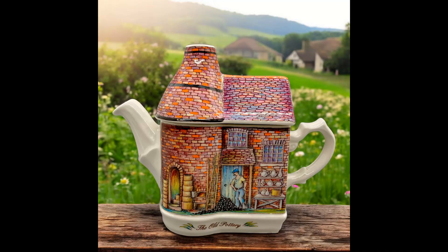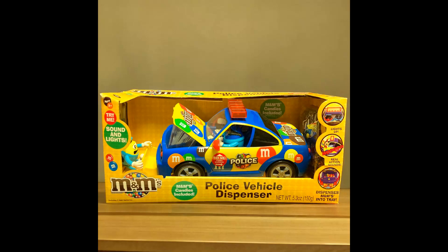The next item I sold was an M&M candy dispenser, new in box collectors, police vehicle cop car, and I put 'box damage' in the listing title. Sold for $20. Shipping paid was $7.44.